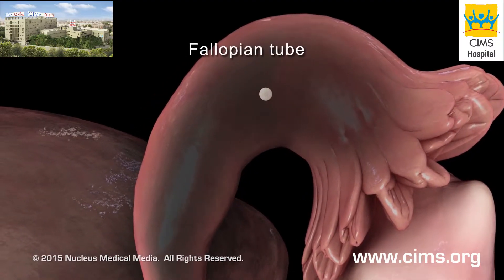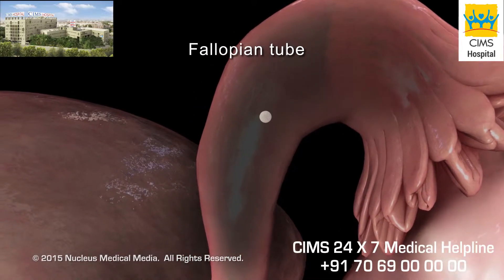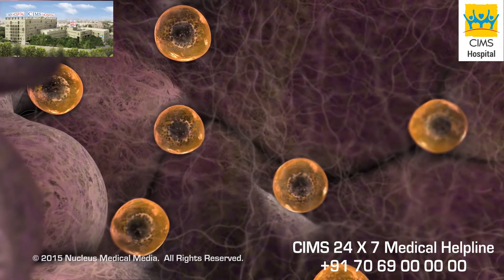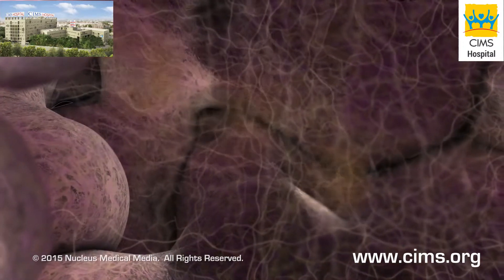The free egg travels through the fallopian tube where it awaits fertilization. Eventually, the remaining immature follicles and eggs dissolve.